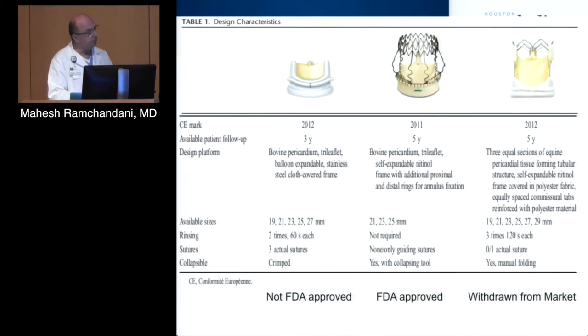For modern sutureless valves, there were three available: on the left, the Edwards Intuity valve; in the middle, the Sorin — or LivaNova as it's now called — Percival valve; and on the right, the Medtronic 3F Enable valve. This last valve is no longer available — Medtronic withdrew it from the market due to issues with valve migration. So for practical purposes, the two valves available are the Edwards Intuity and the Percival valve.